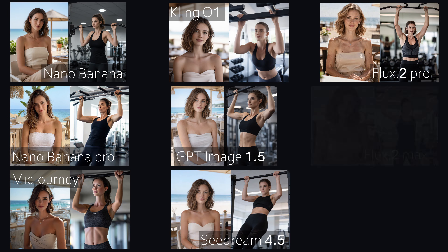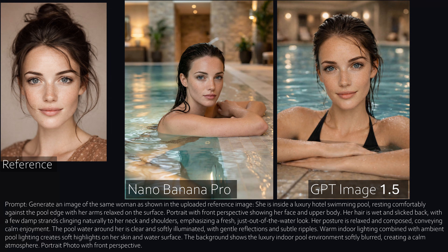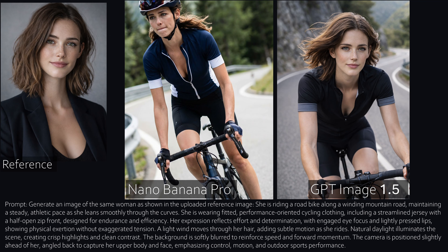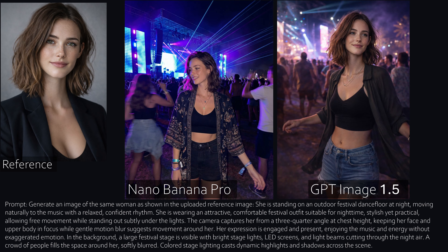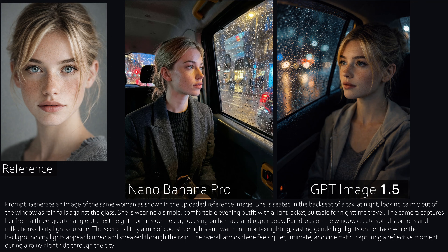So, which model wins? From my perspective, when it comes to character consistency, Nano Banana Pro and GPT Image 1.5 are currently the top performers. Both can keep a character's identity stable while placing them into different situations where pose, expression, clothing, hairstyle, lighting, and camera angle all change. There are differences though: Nano Banana Pro is more ambitious and adapts the character more into the situation, while GPT keeps the character extremely stable and stays very close to the reference image. Different approaches, both very strong results — now you can decide which model works better for the way you create.